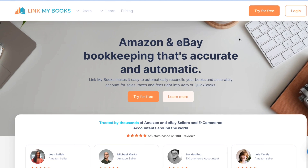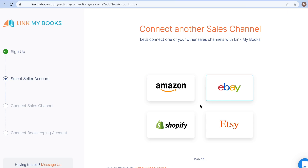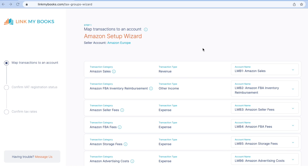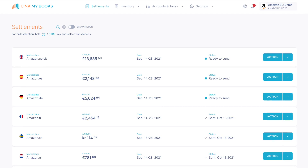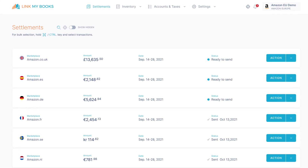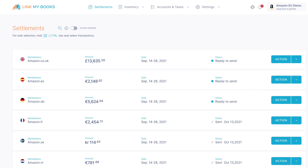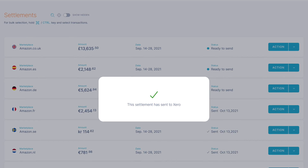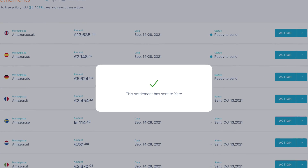So what is Link My Books? Essentially, Link My Books is a web-based application that hooks up to your sales channels and accounting platform, helping you to fully automate your e-commerce bookkeeping. Once connected to your sales channels, each time you receive a payout from the likes of Amazon, eBay, Shopify, or Etsy, Link My Books will automatically pull all the data needed to accurately account for your sales, refunds, fees, and VAT or taxes.